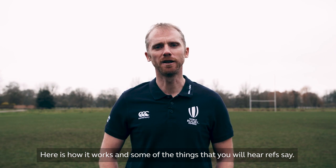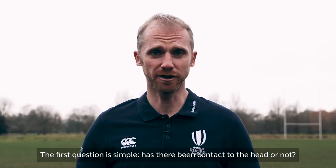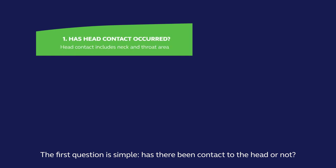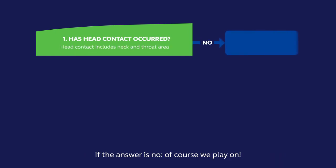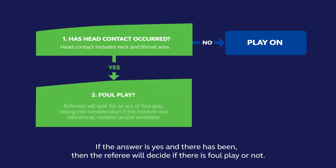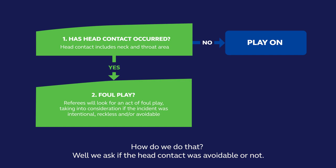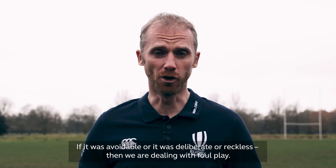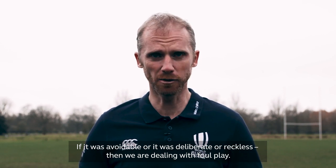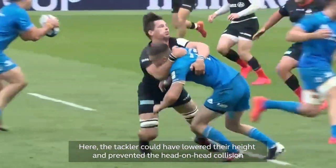Here's how it works and some of the things you'll hear refs say. The first question is simple: has there been contact to the head or not? If the answer is no, we play on. If the answer is yes, the referee will decide if there's foul play or not. We ask if the head contact was avoidable or not. If it was avoidable, deliberate, or reckless, then we're dealing with foul play.